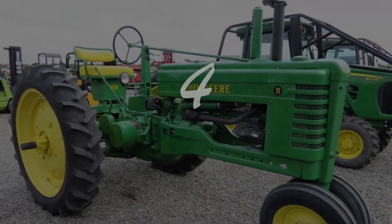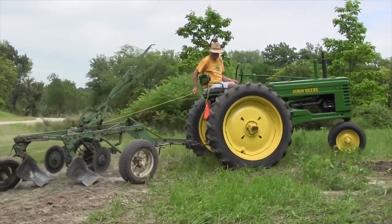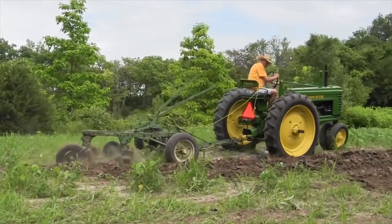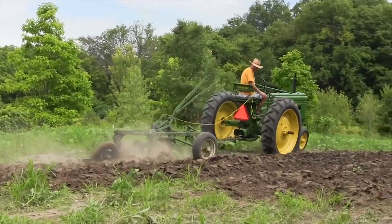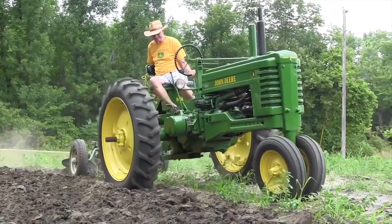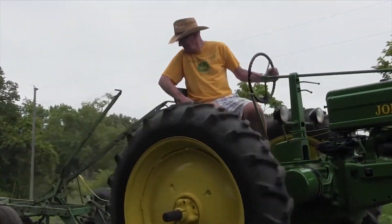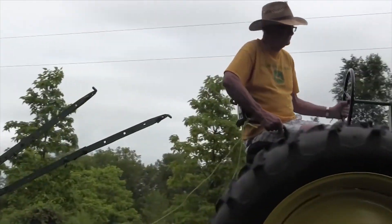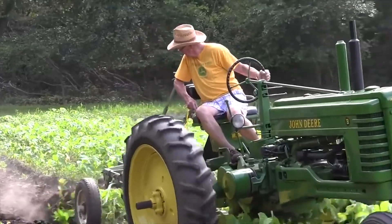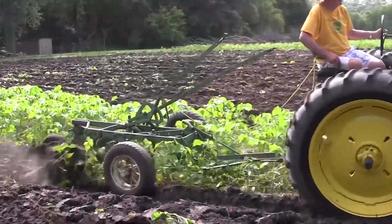Yang keempat, John Deere Model B. John Deere Model B diproduksi dari tahun 1935 hingga 1952, yang merupakan generasi dari John Deere Model A. Pada tahun 1952, model traktor ini diganti dengan New Row Crop Model, The John Deere 50. John Deere Model B memiliki ukuran lebih kecil daripada John Deere Model A, dan dibuat untuk memenuhi kebutuhan petani tanaman baris yang hanya memerlukan olah tanah yang minimum. Traktor ini telah diproduksi sebanyak 300.000 unit, dan pada tahun 1952 traktor bermesin dua silinder ini dibanderol dengan harga 1.900 USD.